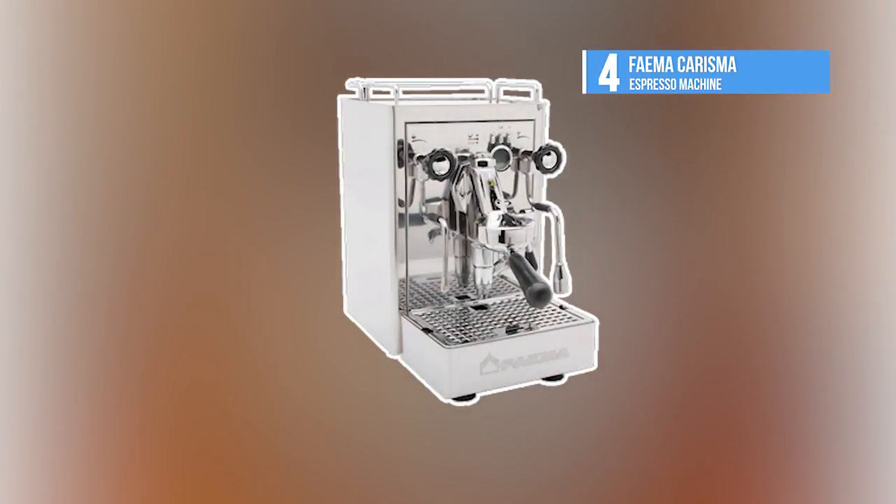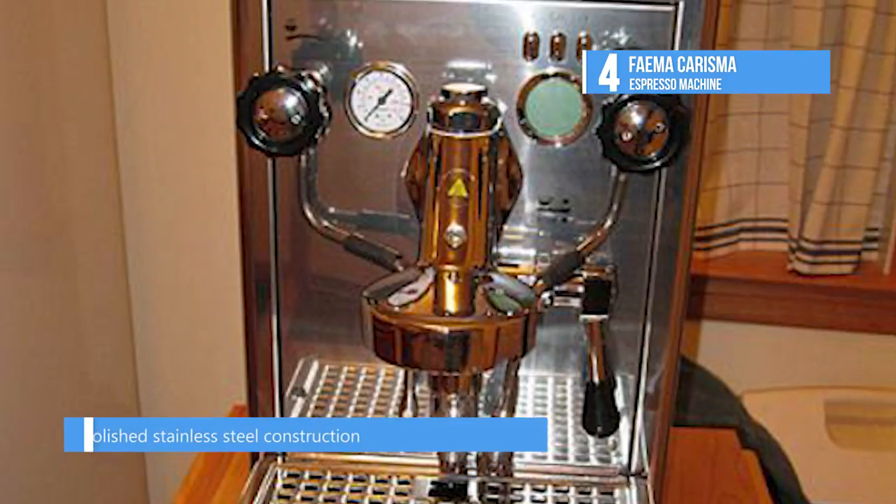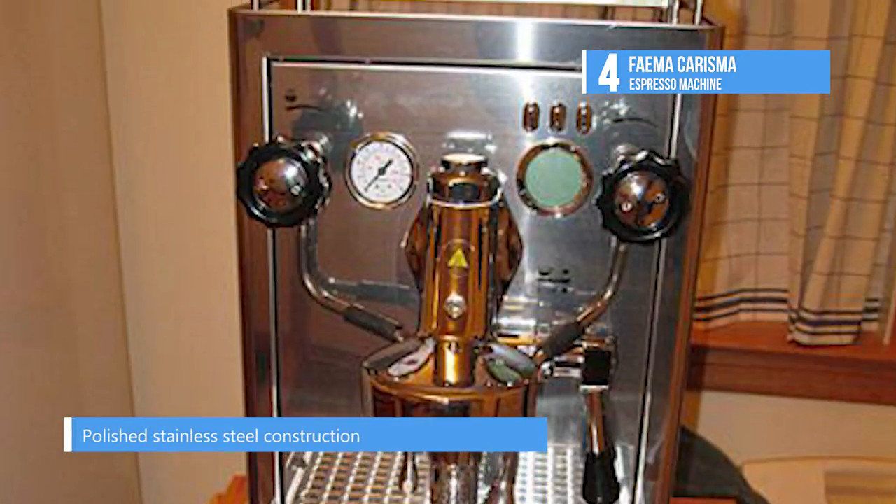Next up is the Fema Charisma. The Charisma by Fema Espresso Machine is all about consistent in-the-cup quality. It was designed to have an attractive vintage style.